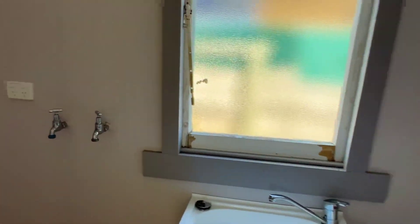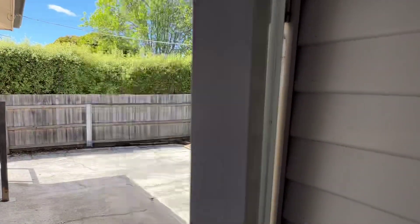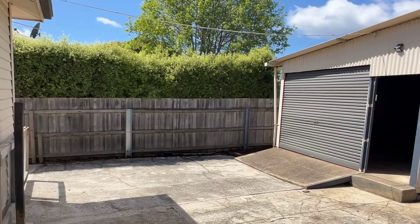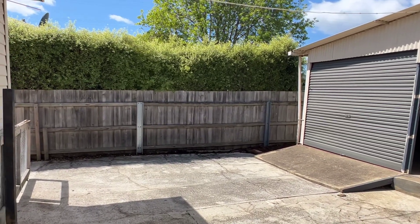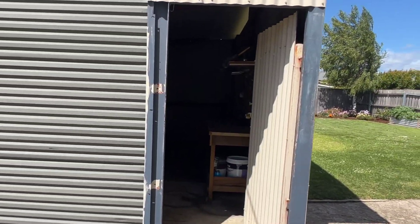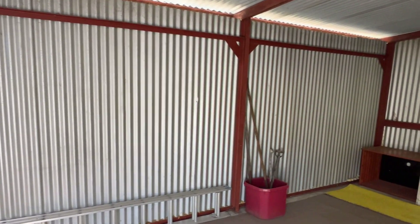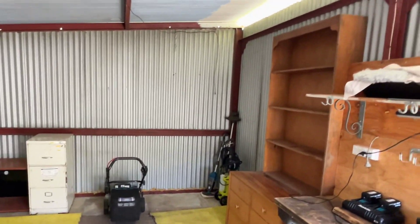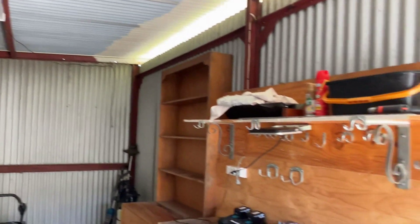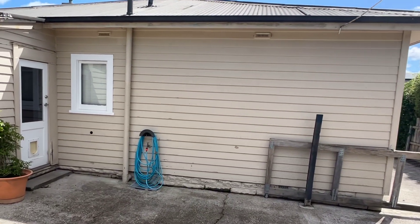Laundry. Out the back. Good shed - good size shed, good solid thing, not going anywhere. And it's got power - say that with confidence.